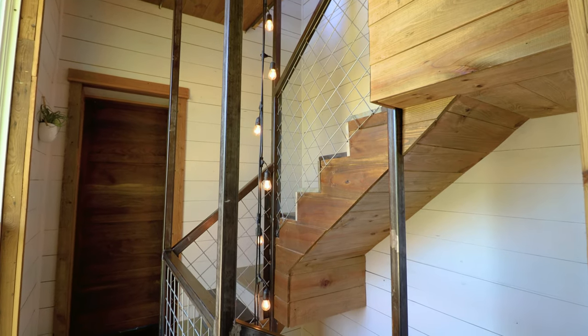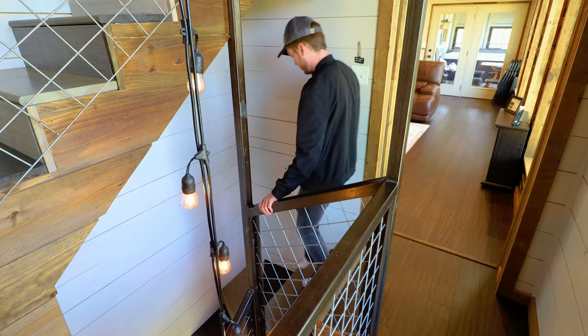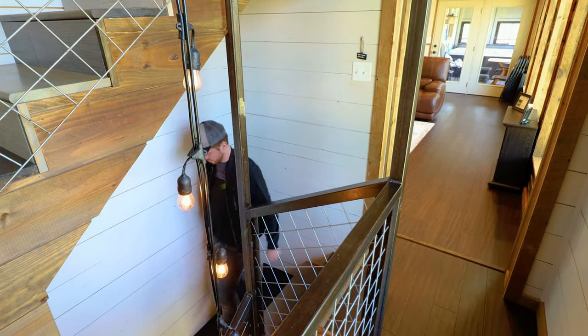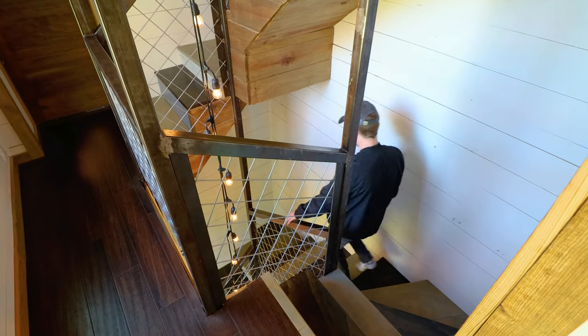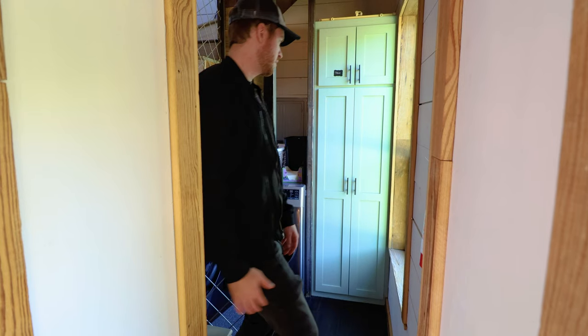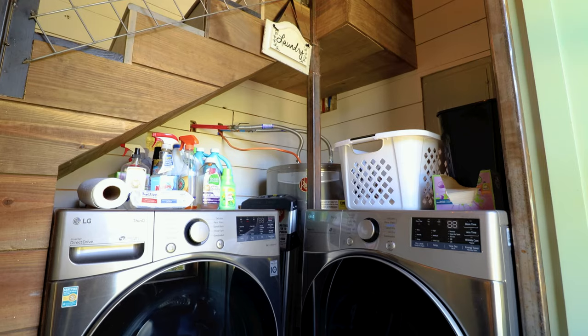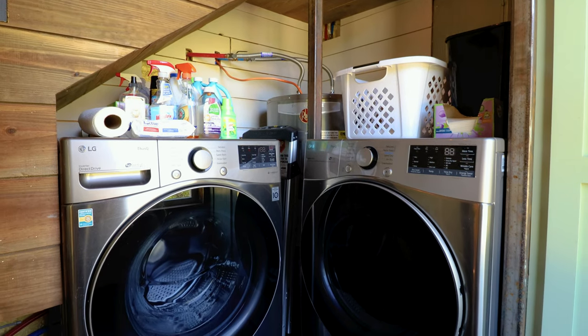I'll now exit the bathroom and begin to head downstairs. We're going to start on the ground floor and slowly work our way up to the very top floor. These stairs just look insanely cool — I'll focus on them more a little bit later. Down this way, you actually have a nice laundry area all the way at the bottom on the ground floor, so you can even do some wash during your stay if needed.